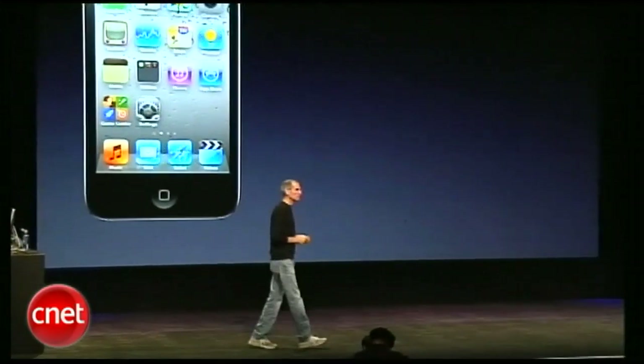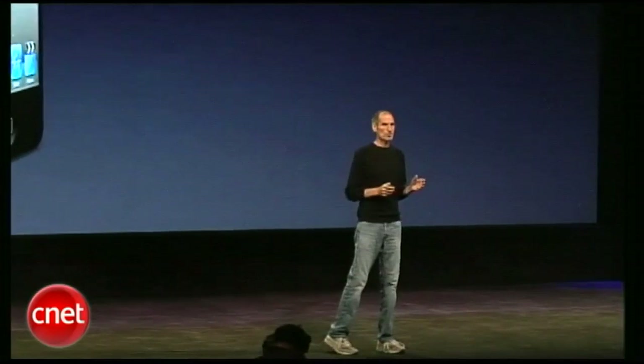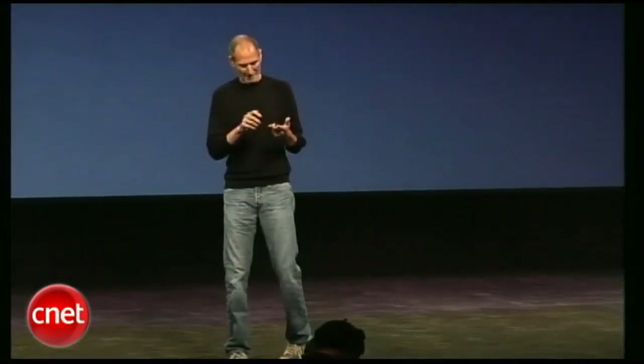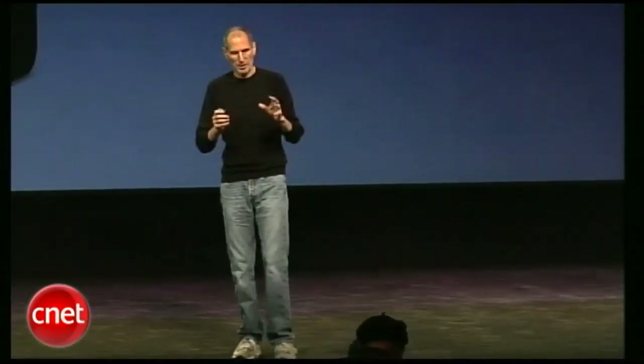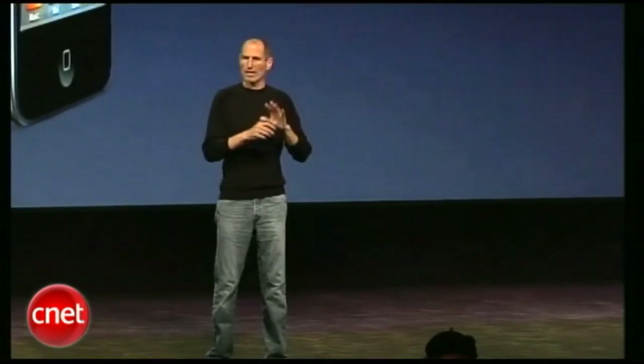But even more remarkable is what we've put inside it. The new iPod Touch has our amazing Retina display. The same thing we pioneered with the iPhone — it's got four times the number of pixels. At 326 pixels per inch, you can't even discern the individual pixels. It's a remarkable display: 24-bit color, LED backlit. It is the best display in the world, and that's what everyone has said who's seen it on the iPhone. It is now in the iPod Touch.